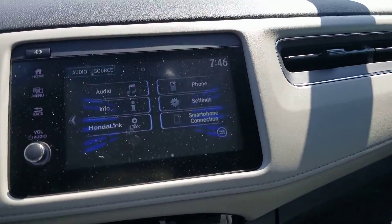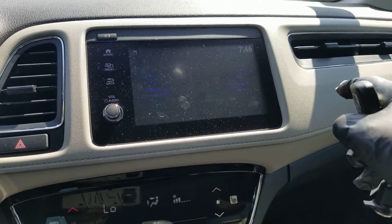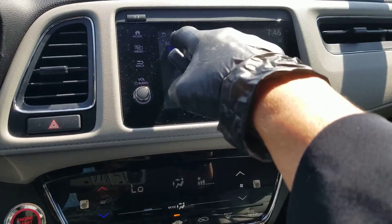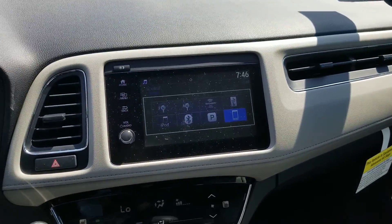Apple CarPlay, Android Auto, Honda Link, XM Radio, AM, FM, Pandora, Bluetooth.